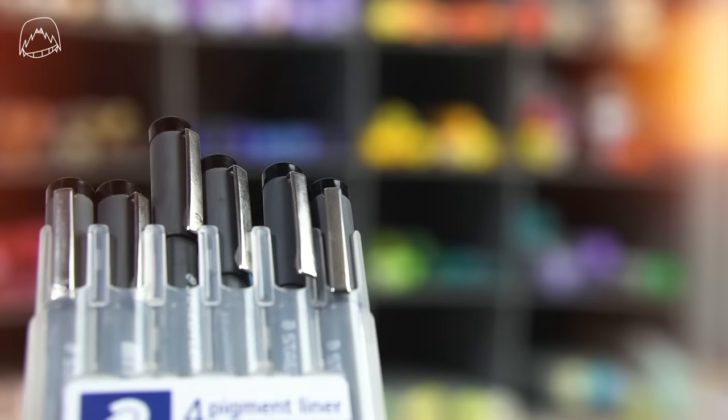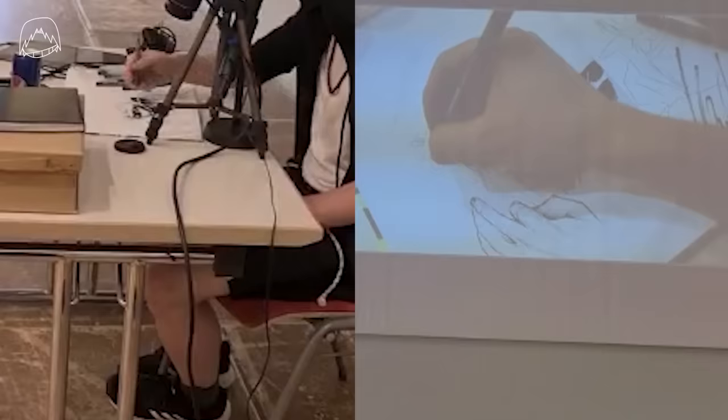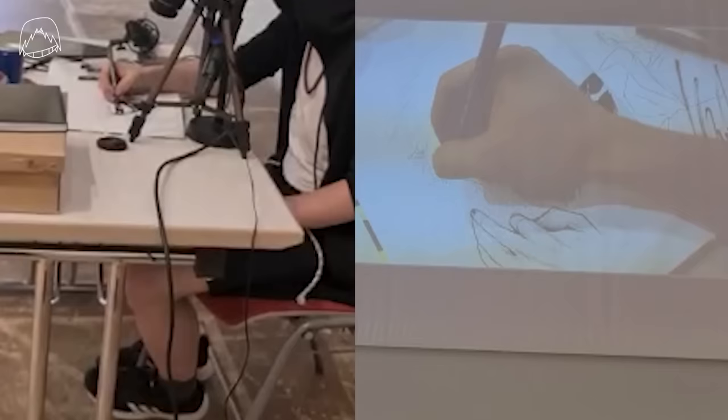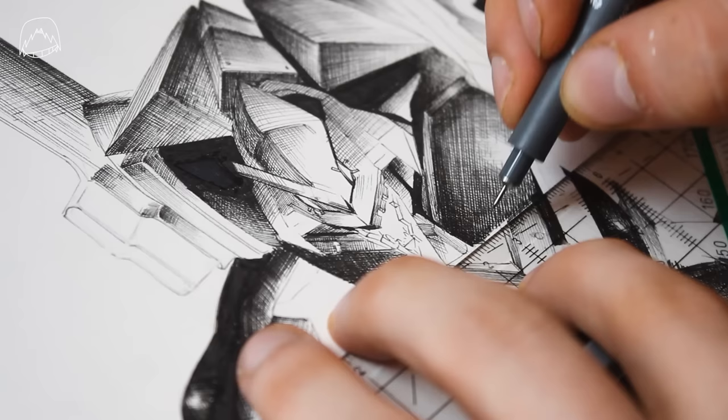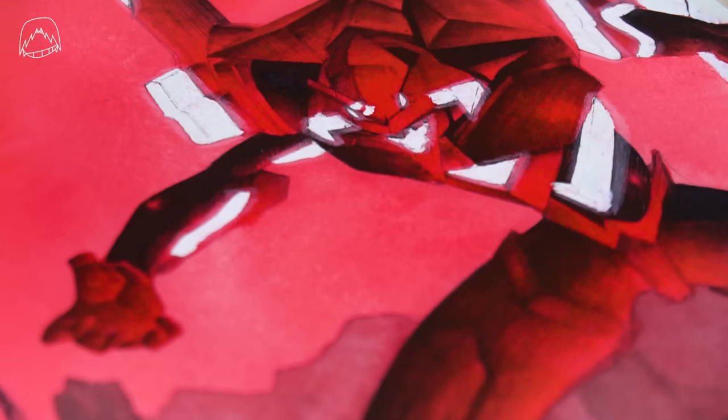For everything else, I'm using these liners. They are cheap, I know, but like I said, the price doesn't have to be a factor in quality. I'm using these a lot when I'm drawing commissions at conventions, and of course for my watercolor artworks as well. The watercolors I'm using are so vibrant, you barely see the lines anyway after coloring, so nobody's going to notice the difference. That's why I'm sticking to these liners — can't recommend them enough.